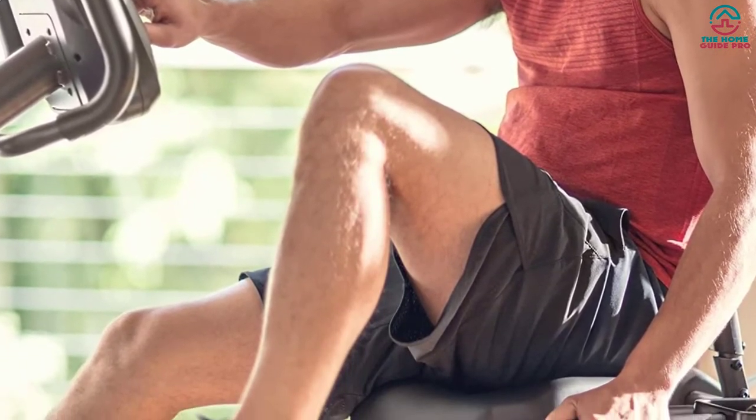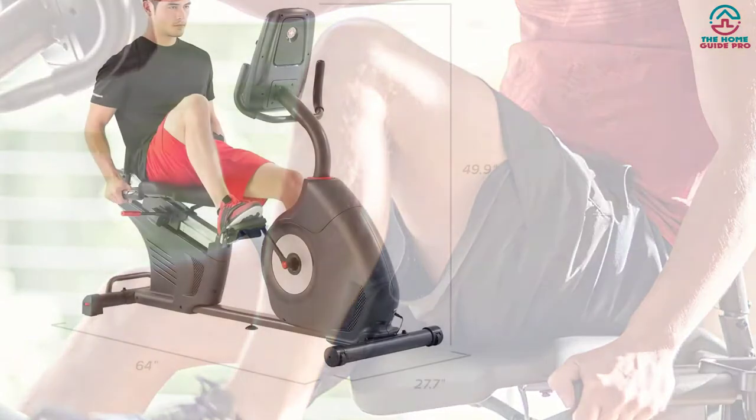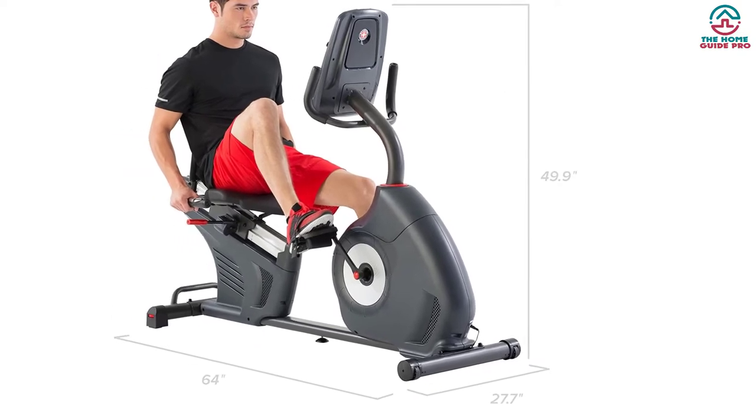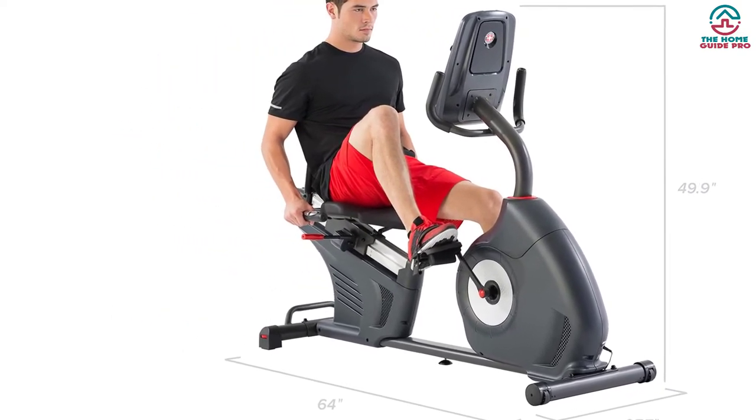The Schwinn 270 also comes with the Ride Social app, which helps users ride virtually along with their friends. Overall, it can be a perfect recumbent bike for both beginners and experts.